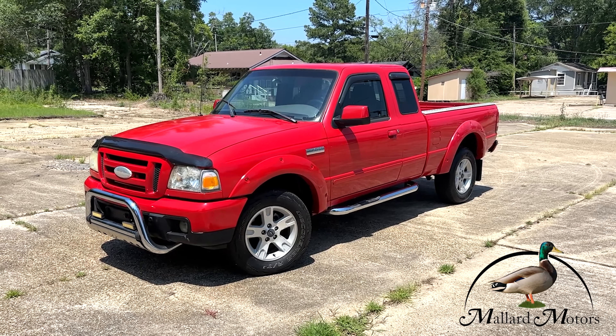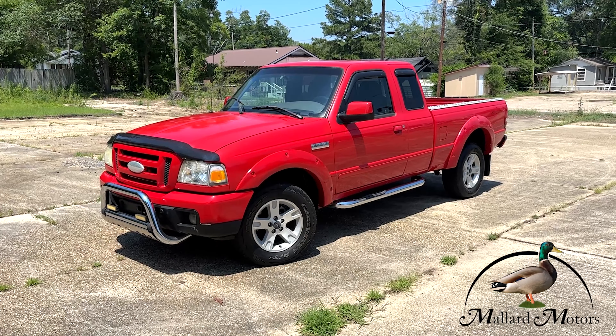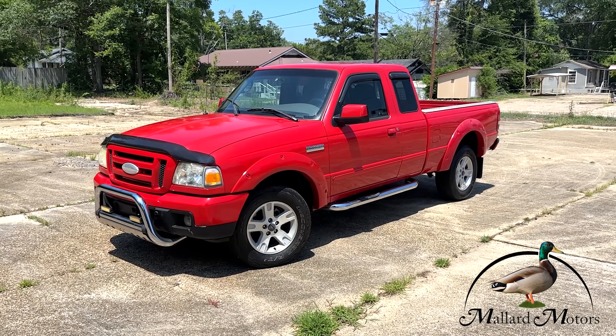What's up everybody? Clay here at Mallard Motors, home of the $100 credit challenge. That's where we'll give out $100 in cash if we're unable to get your credit approved.